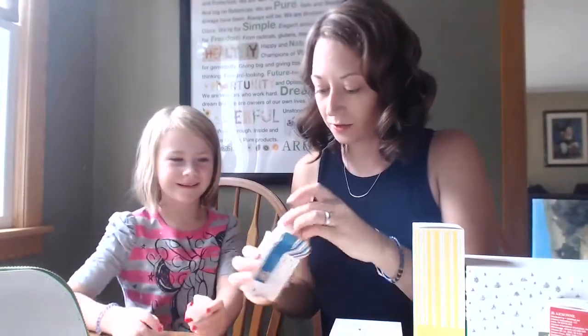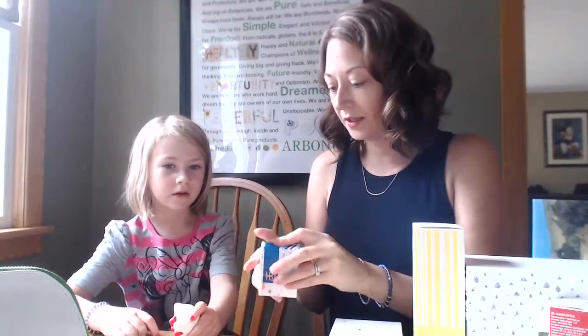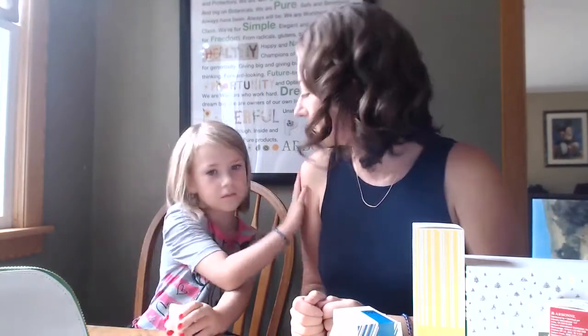Thank you for being my helper. If you order now, you can not only get your product before it sells out but also be entered in that draw for a free gift.